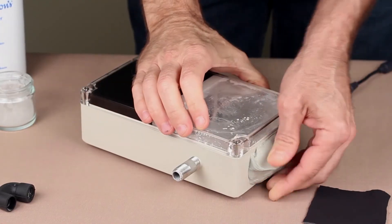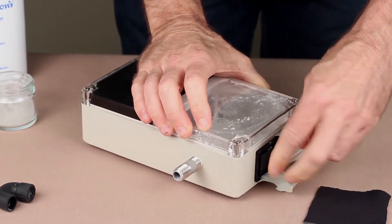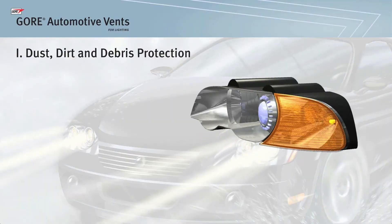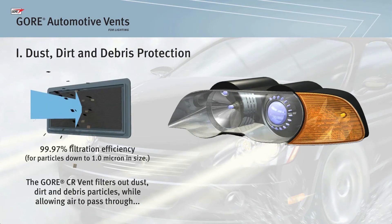Now we'll repeat the same test with a Gore membrane vent. We simply uncover the Gore vent and cover the hole where the tube vent was to seal the box. The Gore automotive vent protects against dust, insects, and liquid water entry into a lamp while allowing air to pass through the vent.